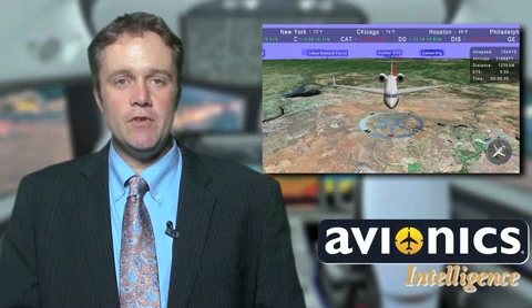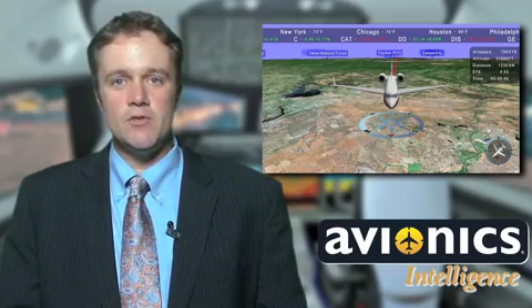Honeywell's Ovation Select Cabin Management System includes an interface for passengers to connect via their iPad, iPhone, Blackberry, or laptop, or while watching a Blu-ray movie. It also has the 3D high-definition moving map application, JetMap HD, which enables passengers to view their flight path from as many as 18 different perspectives with the zoom function.